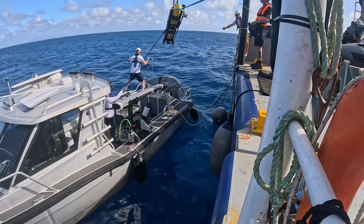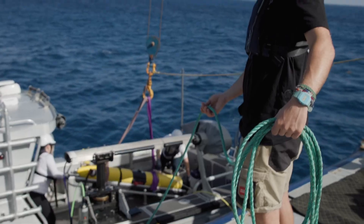Today is the first deployment of the ocean glider and we're going to put it off one of the reefs that we've been mapping these last few days.